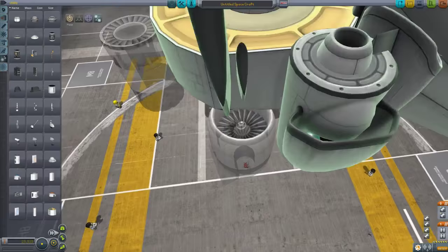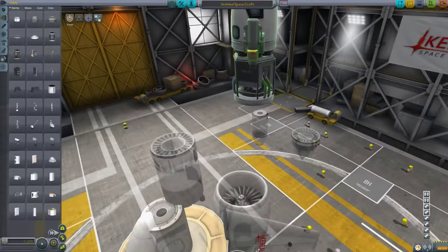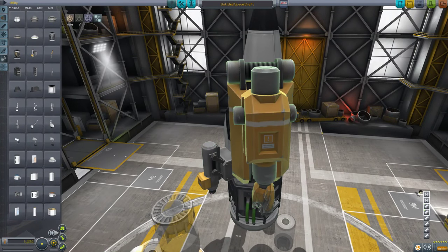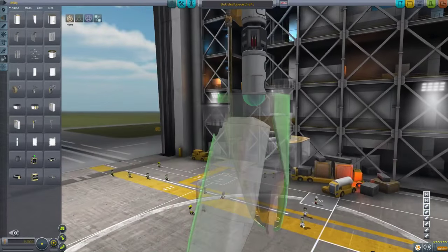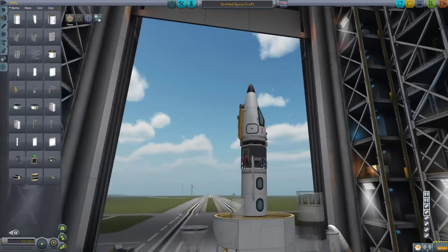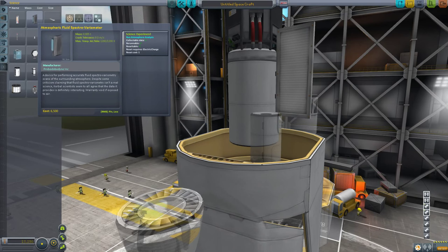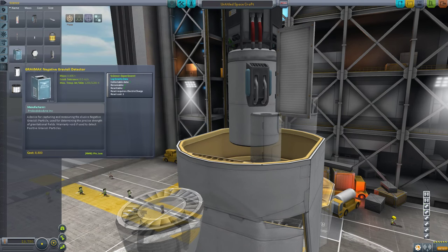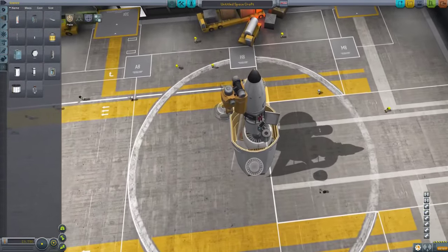There's also the Convertatron 125, which is the smaller ISRU — like a Mark 1 ISRU. There's also a smaller drill now — finally! There's a Mark 1 crew cabin and a Mark 3 cargo ramp with an adjustable height setting for how far it opens. There's also a new edge radiator panel so you can mount a radiator on the side of a rocket. It doesn't look like there's anything else new in science. Welcome to KSP 1.0.5.